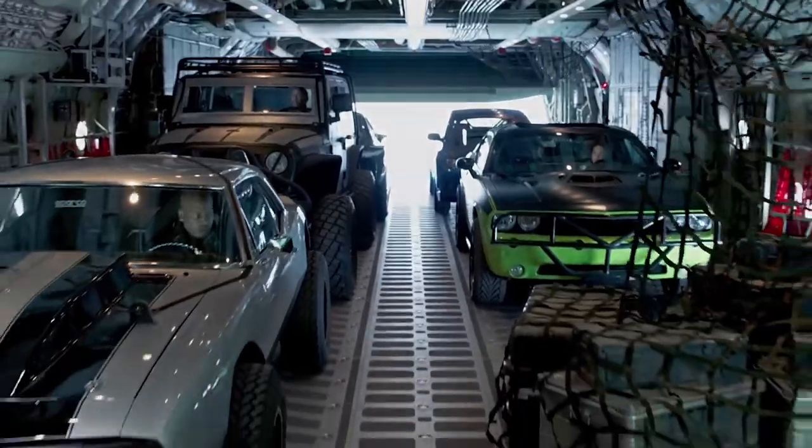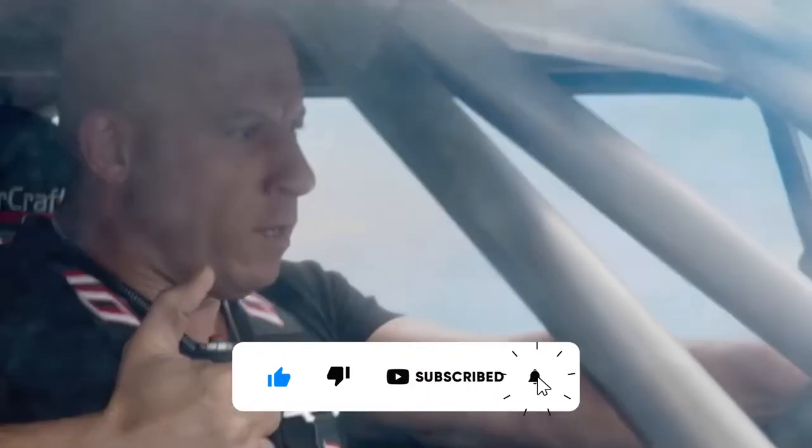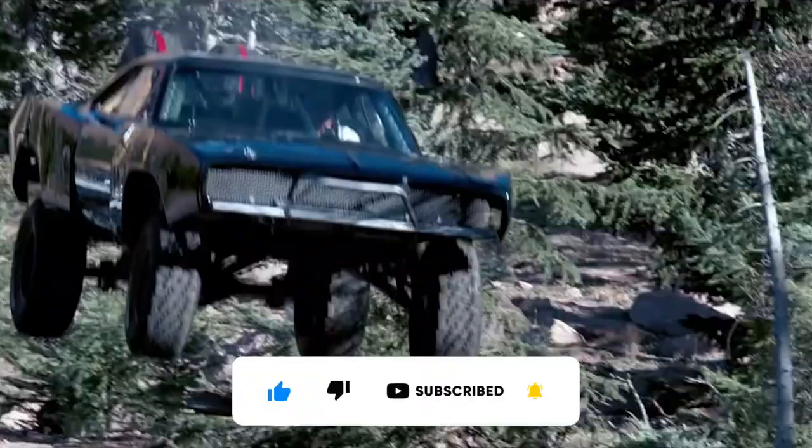Which car would you take for a ride? Actually, which car would you want to drive with Vin Diesel? Let us know in the comments below. Please like and subscribe to our channel and let us know what you would like to see next. Stay tuned and connected — bye for now!